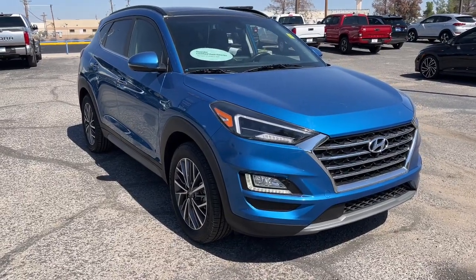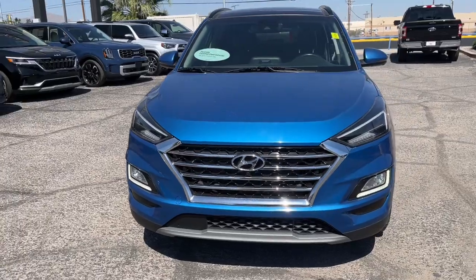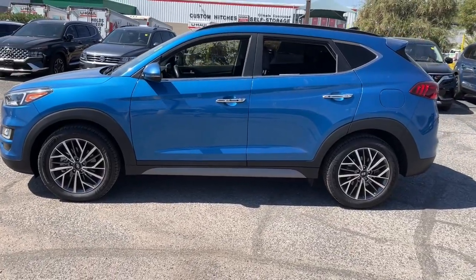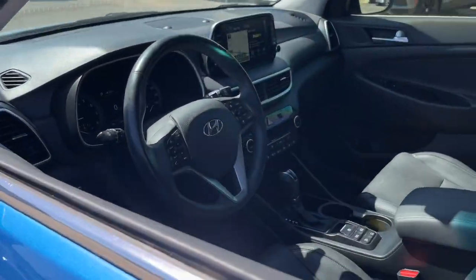Look no further than the 2021 Hyundai Tucson. This vehicle is an outstanding buy with fewer than 35,000 miles on the odometer. Choose the compact crossover that delivers an outstanding combination of quality, comfort, and safety — the Tucson.